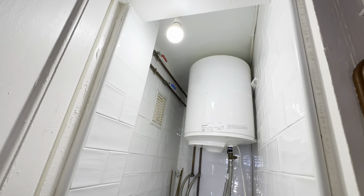Then the laundry over here. You have the washing machine and the boiler.